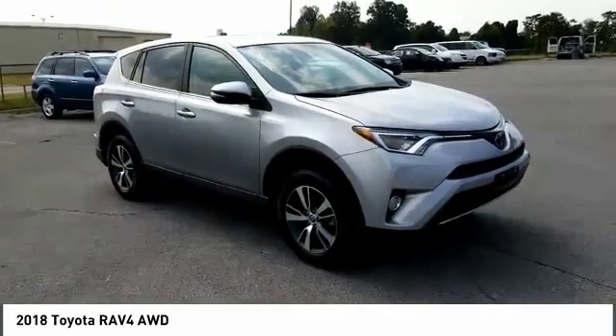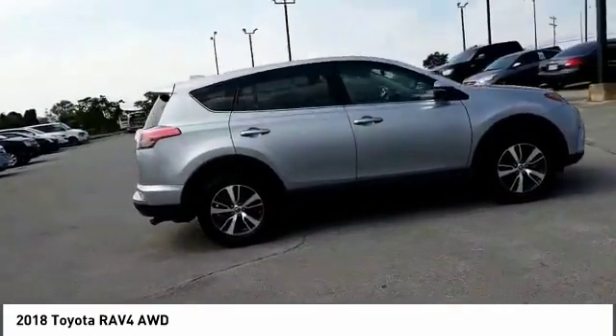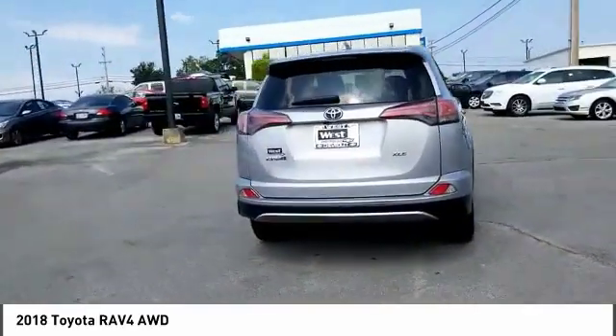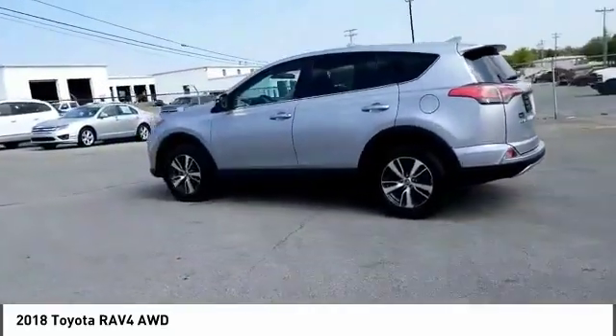Take a ride into the 2018 RAV4. The RAV4 is one of the most fuel efficient SUVs in its class. Versatile and efficient, RAV4 mixes the comfort and drivability of a sedan with the benefits of an SUV. This highly evolved, well packaged crossover SUV lets you have it all.